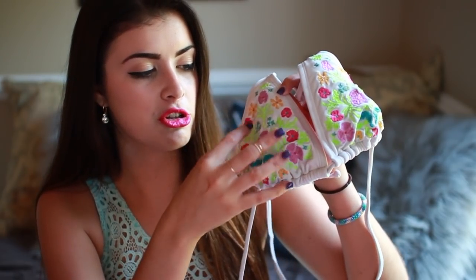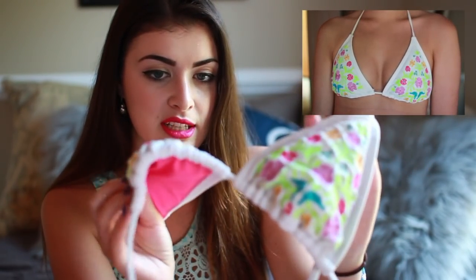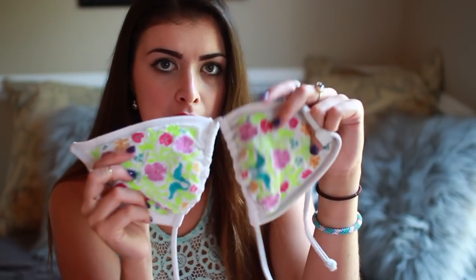Next from Target is this string bikini top. I got this one last year for camp — it's just a white string bikini but it has all of these cute little embroidered flowers on it. I believe this was also under $15, which is nice, and it's padded and has like that pink interior. I really love this. It's just a bikini top, pretty basic.